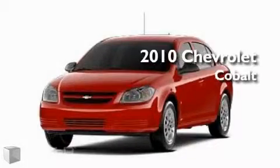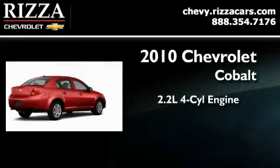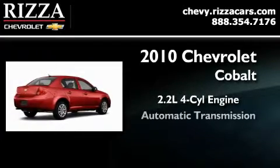This is a brand new 2010 Chevrolet Cobalt. It features a 2.2 liter 4-cylinder engine and an automatic transmission.